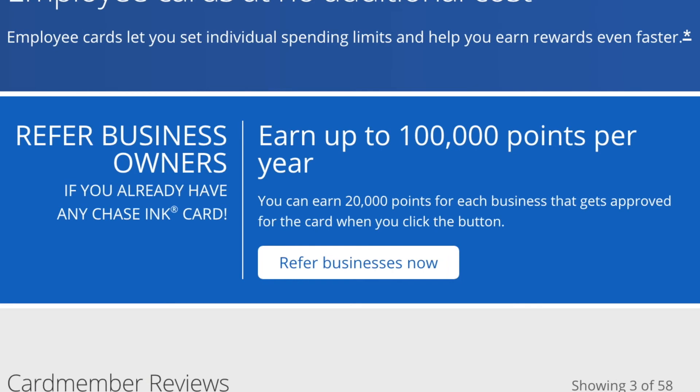One last way you can earn a lot of points with this card is by referring other business owners. You will need to have one of the Chase Ink credit cards to be eligible, and if you refer someone that gets approved you will receive 20,000 points. You can refer a maximum of 5 people per year, which equals 100,000 points. I think the Ink Business Preferred Credit Card is a great option for most small businesses as it is relatively cheap at just $95 per year and gives you a fantastic potential for earning points. If you're interested in learning more I've left a link in the description below. Please like, share and subscribe.